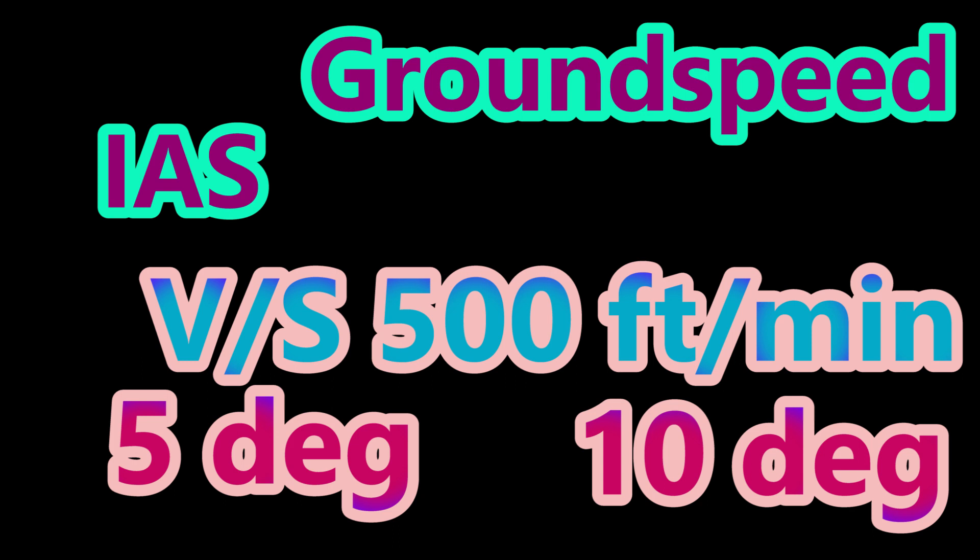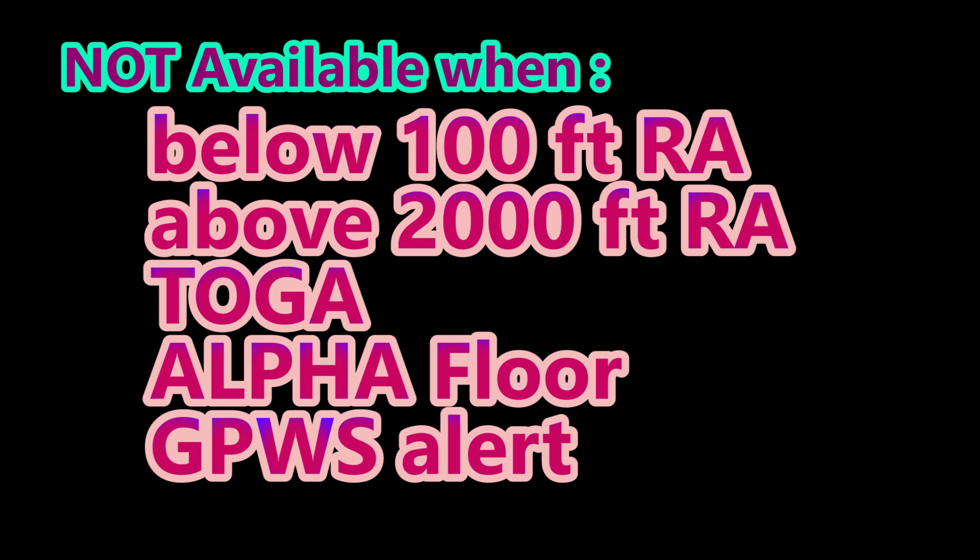You may get a low energy aural speed-speed-speed alert, and this is available in Config 2, 3, and 4. Do note that this alert is not available below 100 feet RA, above 2,000 feet RA, when TOGA is selected, Alpha Floor, or GPWS alert.